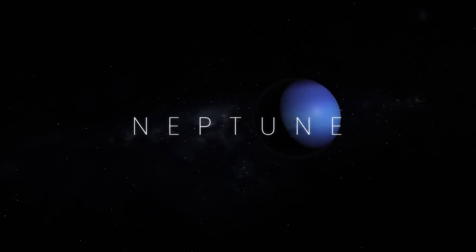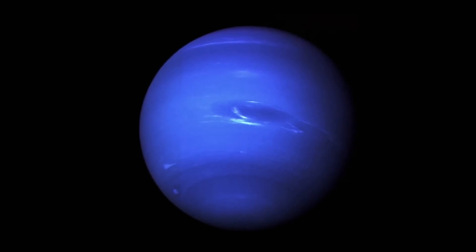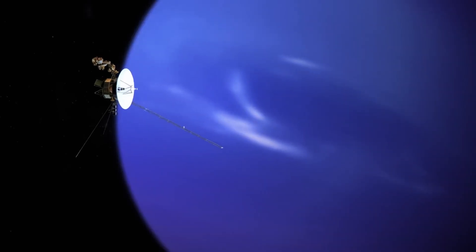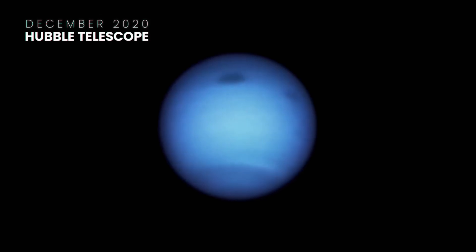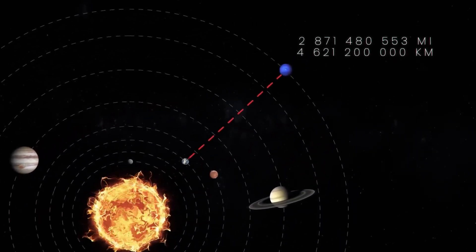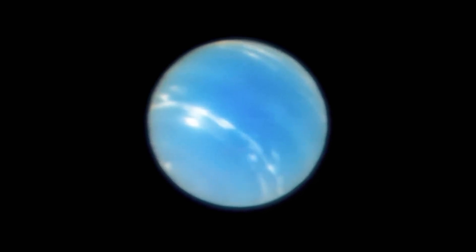Neptune is the eighth planet in our solar system and the farthest away from the Sun. The only spacecraft to have been close to Neptune is Voyager 2. One image taken by the spacecraft shows a giant storm raging on the surface of the planet — Neptune's Great Dark Spot. Before Voyager 2 completed its mission and headed towards interstellar space, it made a close approach and snapped an image showing bright cloud streaks in Neptune's atmosphere. The Hubble telescope has taken a recent image of Neptune and in December 2020 snapped a photo with the Great Dark Spot. The best images from Earth were taken by the European Southern Observatory's Very Large Telescope using a special narrow-field adaptive optics mode of the multi-unit spectroscopic explorer instrument.